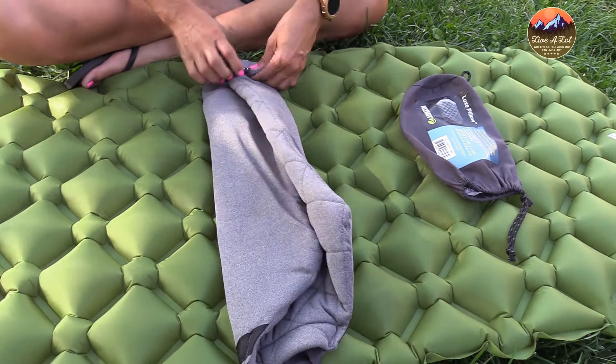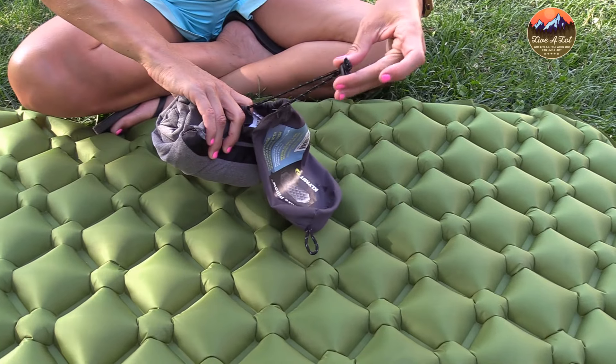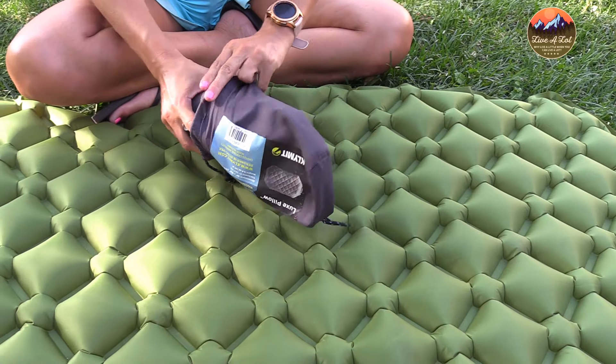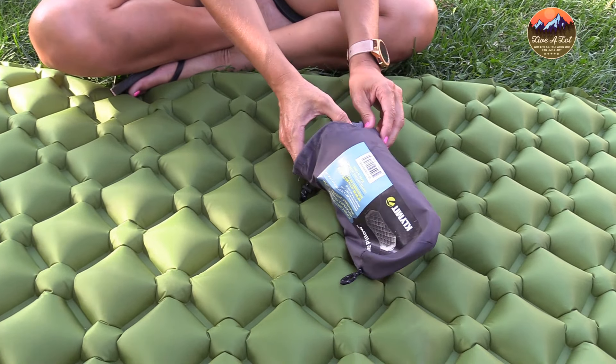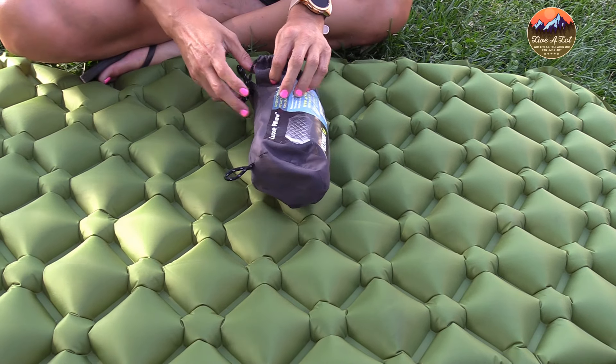The downfall is it comes in at about six and a half ounces, which is a little heavier than others on the market. So you need to determine if comfort is what you're looking for, or if you're more concerned about the ounces — if so, this might not be the pillow for you. But getting into the comfort level of this pillow, I was very surprised.